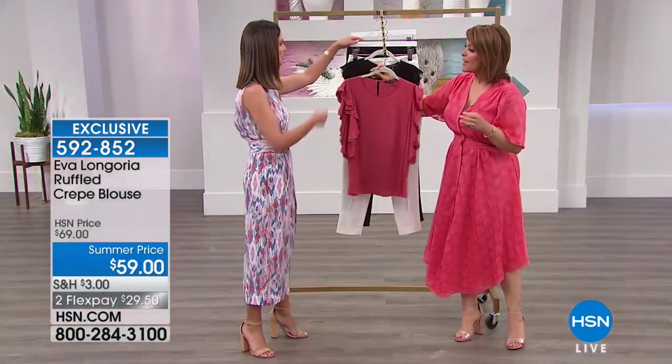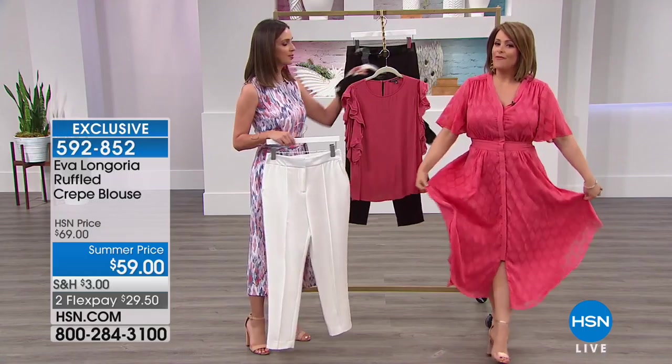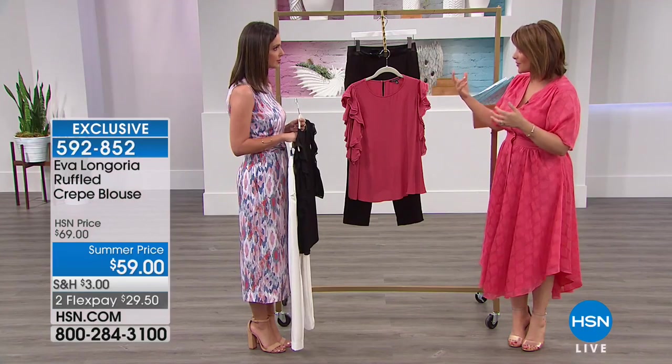There's something about all of Eva's pieces — I walked out of the makeup room today and I felt so pretty. The minute you put it on you just feel brand new, you feel really pretty, you feel really refreshed. The fabrics are really well chosen, so well-appointed fabrics.